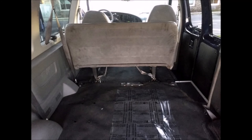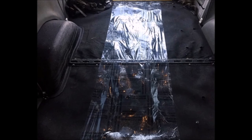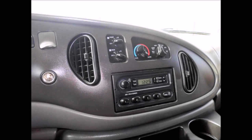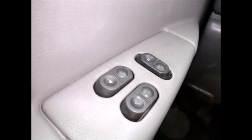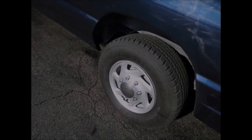4D350 extended super duty van with a black rubber transit floor. It has 66,834 miles on it. AM FM stereo system. Power doors and windows. The tires are in very good condition with a substantial amount of tread remaining.